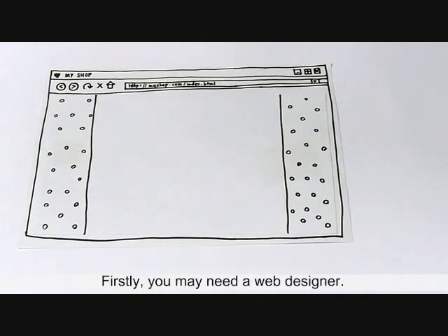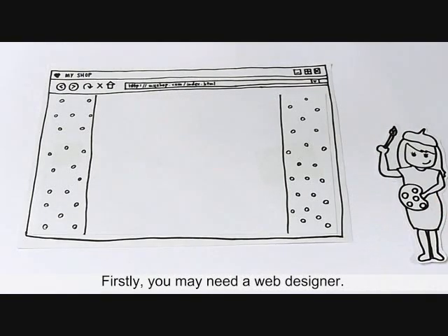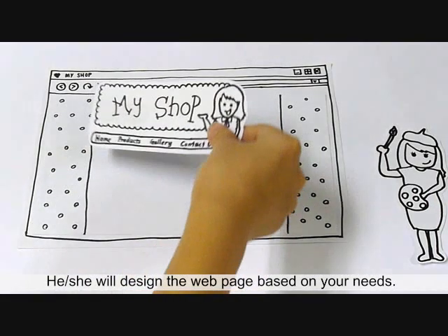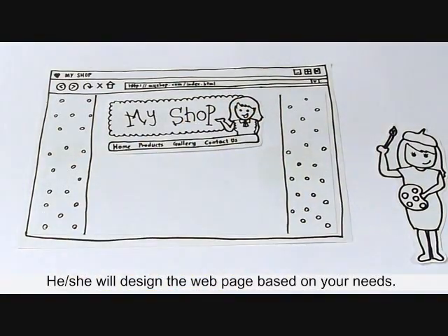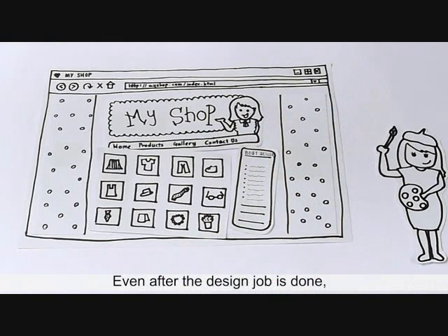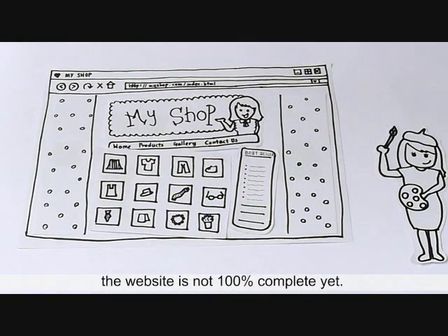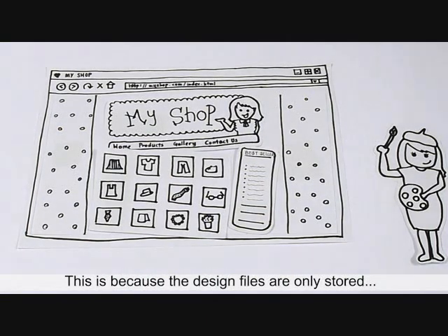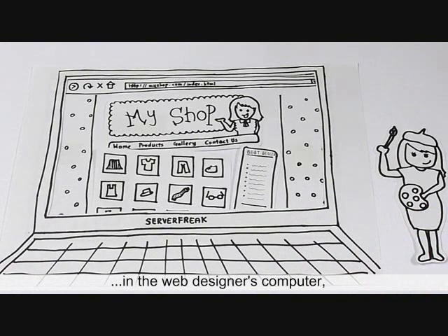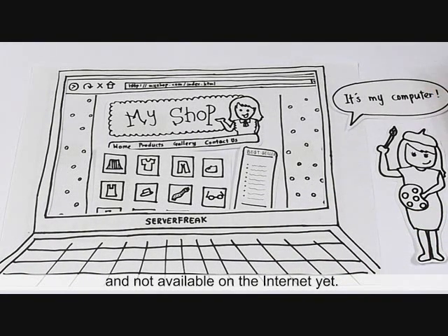Firstly, you may need a web designer. He or she would design a webpage based on your needs using scripts such as HTML, CSS, etc. Even after the design job is done, the website is not 100% complete yet. This is because the design files are only stored in a web designer's computer and not available on the internet yet.